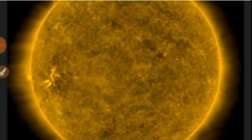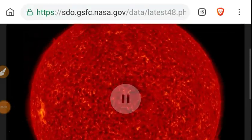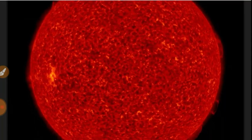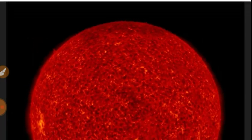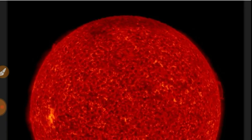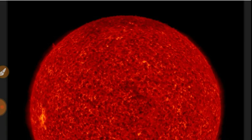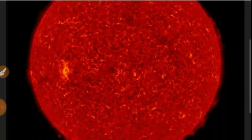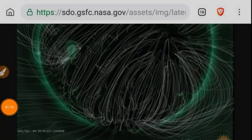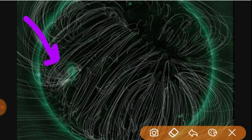We're going to cover the heliospheric current sheet, cosmic rays, and some other stuff. Checking out the 304 angstrom view — we've got plasma filaments all over the entire eastern limb. Here are your magnetic lines in 94 angstroms. You can see some field density over here, and that's basically being covered up by these coronal hole fields.